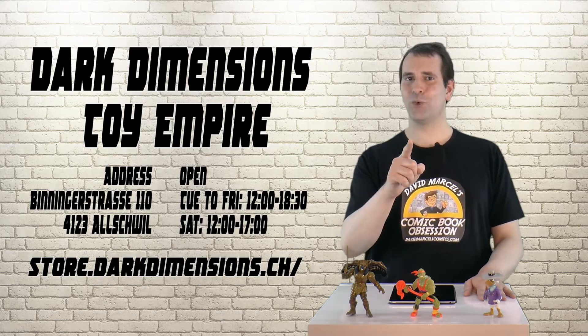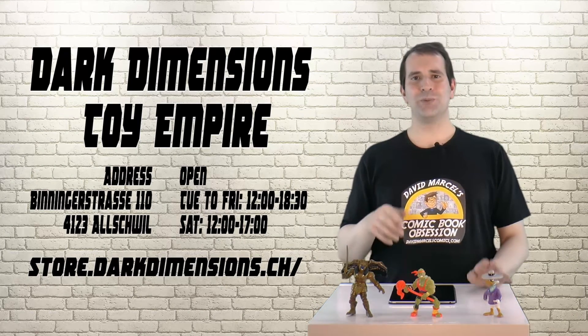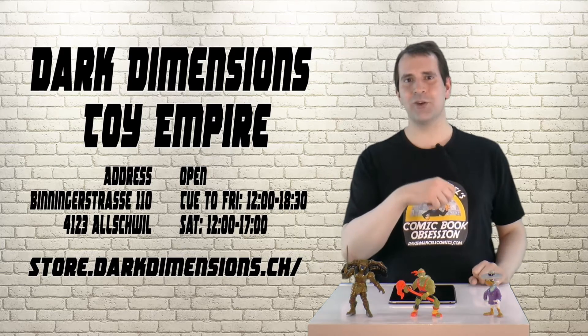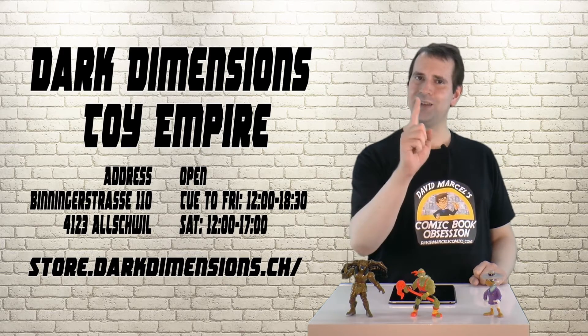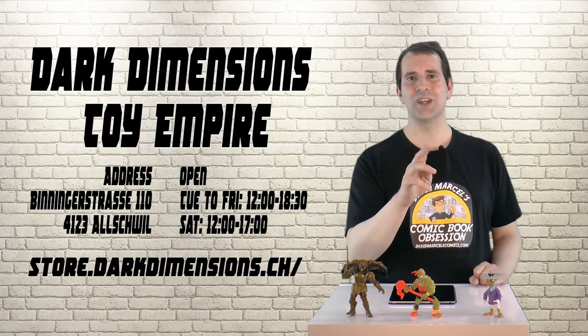Be sure to check out their website. And if you're in Altwiel, walk on in - it's really worth it. Also, please like and subscribe, leave me a comment down below, share this video with your friends. And check in next week when I'm looking at Dark Dimensions' sister company, Motukeds.